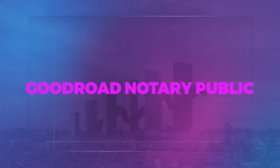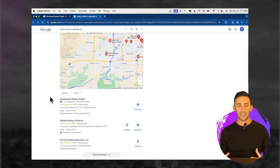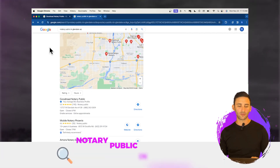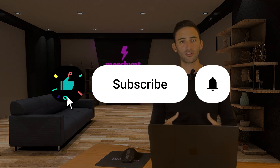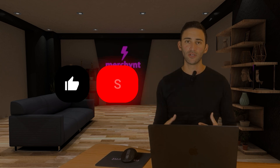The example we're going to use today is a business called Good Road Notary Public. This is a notary public business in Glendale, Arizona. You can see it is ranking for 'notary public in Glendale, Arizona,' which is a very competitive keyword — there are thousands and thousands of notary publics. To get to the top in a very tough market is really hard to do, and we're going to show you exactly how you can do the same for your business, no matter what kind of business it is.